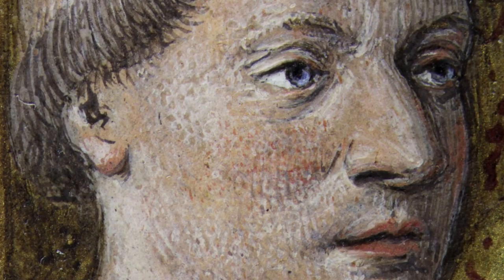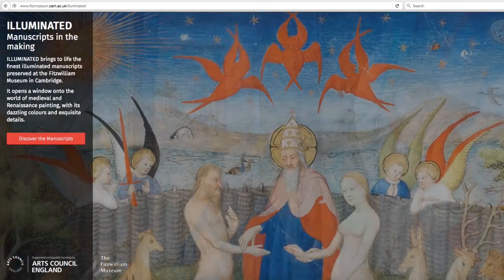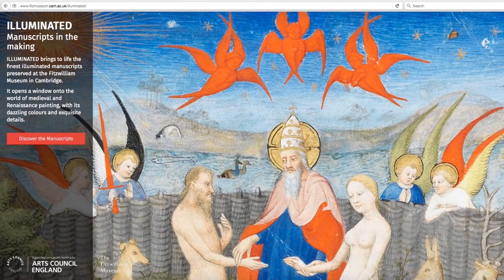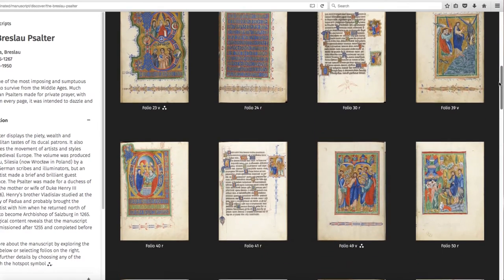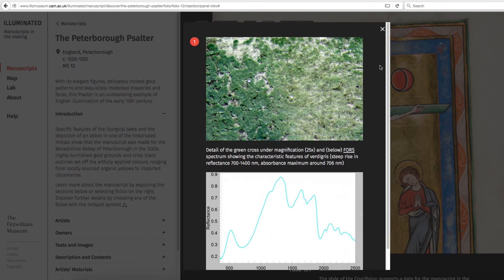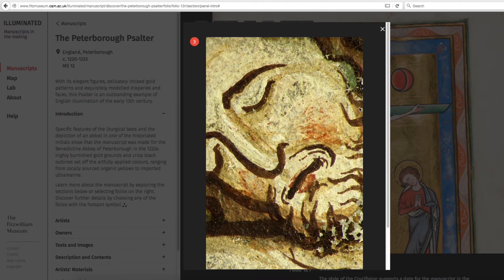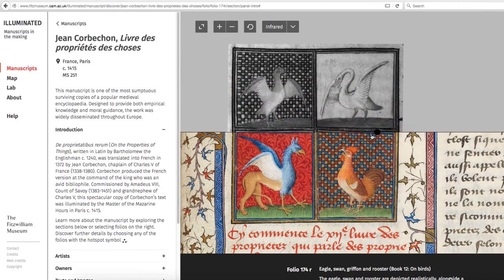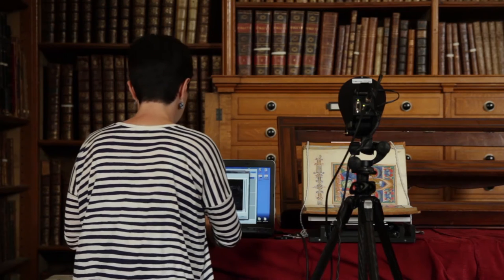A lot of this technical information is included in the catalogue for the exhibition, and visitors will also be able to access it on a new online resource called Illuminated, which we're launching together with the exhibition. The resource will allow people to look at multiple pages from each manuscript, zoom in very closely on details, reveal the sketches hidden underneath the paint layers, and discover what types of analytical methods were used.